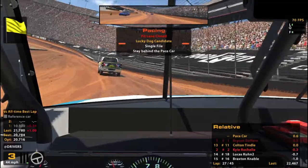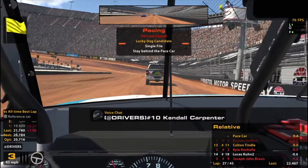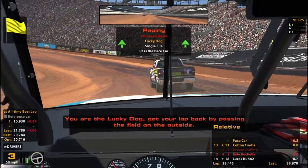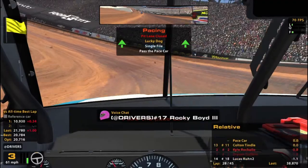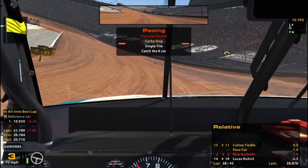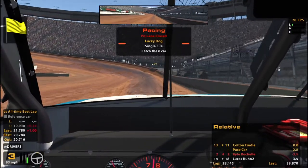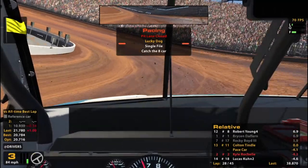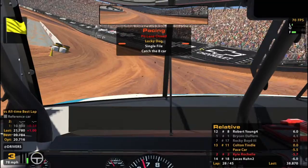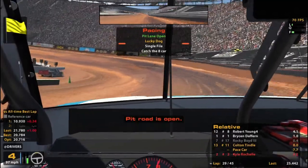Pitting is a thing. I'm not super worried about it — I mean, if I'm lucky dog, they'll do it anyway. That's weird, never would have expected that. Pit road is open. You had the position when the yellow flag came out.